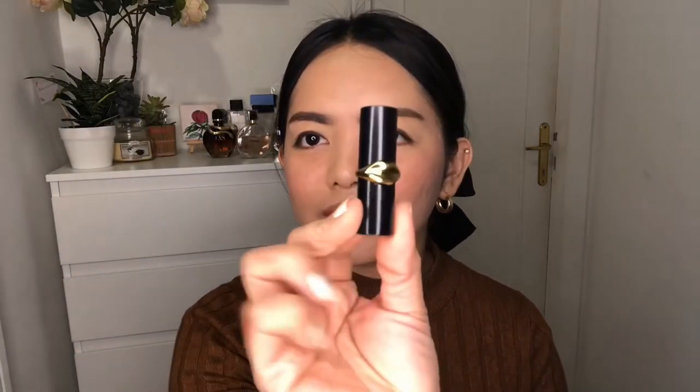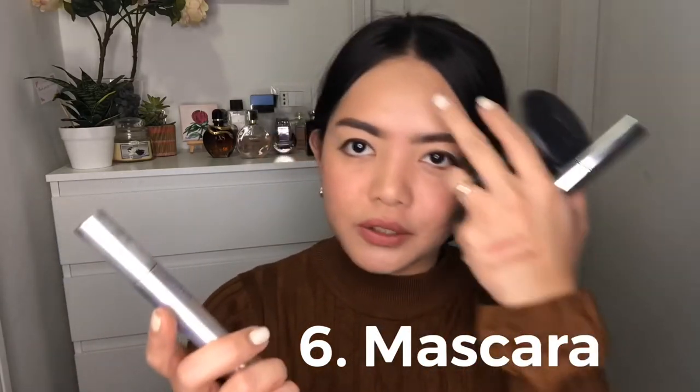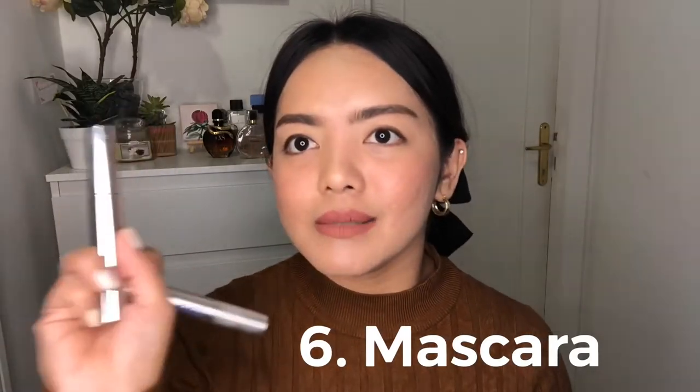Medyo na-off ako sa lipstick ko, so tagyan na lang natin ng Pat McGrath. This shade actually is the Omi lipstick by Pat McGrath — super cute! Look, super nice yung packaging, meron syang lips design. I love it. And look at the shade — pagpa fresh. So pwede ka nang lumabas guys ng ganyan lang, and you will look more presentable. But syempre, kung gusto mong mas, gagamit tayo ng Kiko Unforgettable Waterproof Mascara dito sa one side.